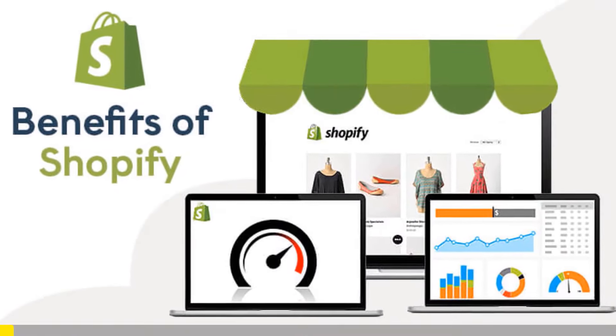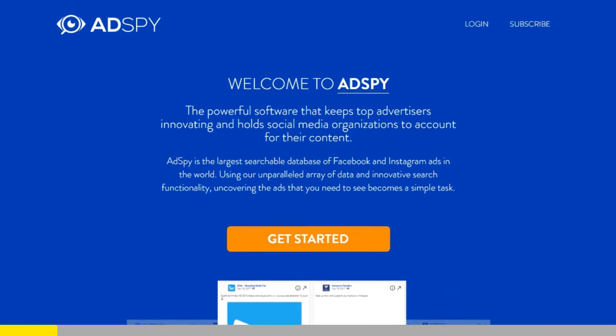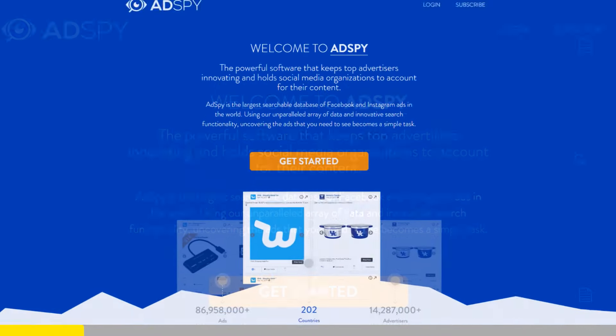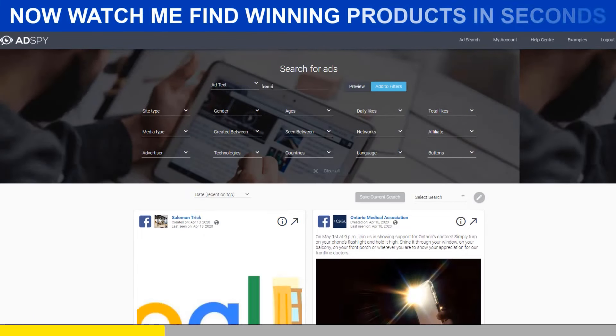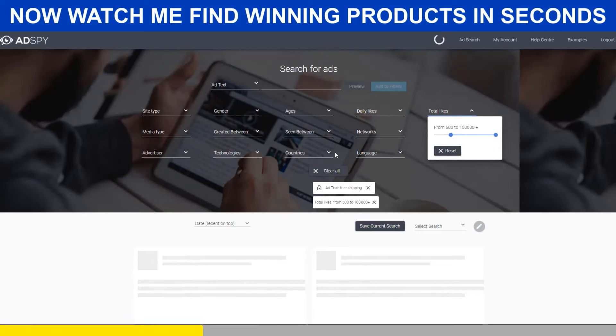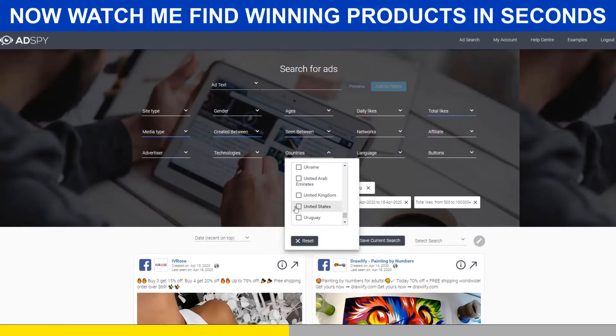Shopify dropshipping is all about knowing what's selling right now. But if you want to be ahead of the trend, there is no secret — you need the best tools. AdSpy is simply the largest searchable database of Facebook and Instagram ads in the world. It's a premium tool that will give you a serious advantage over your competitors.